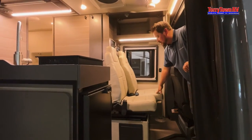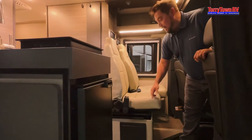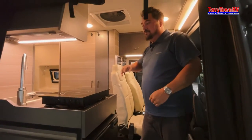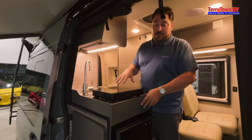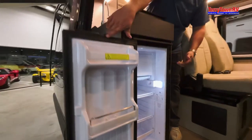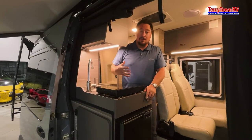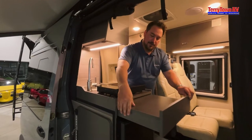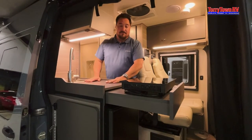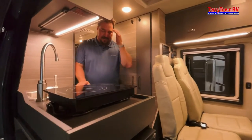Stepping into the back, there are two more chairs, and when all four spin around there's enough room for four people — not crammed like an airline. In the kitchen, they're doing an induction cooktop with the fridge accessible from outside, great for grabbing a drink when the table is down. The screen comes down to create a screen-room atmosphere.